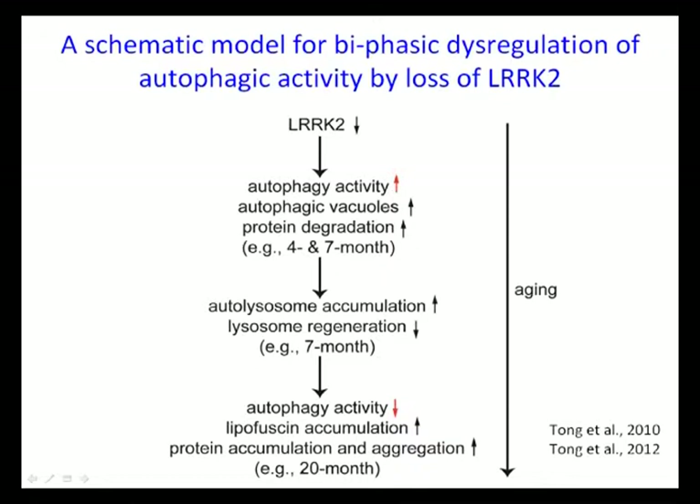Our interpretation for the kidney specificity of the phenotype in ARK2 knockout is that the kidney normally expresses the highest level of ARK2 among all organs examined — ARK2 levels in the kidney are about six times as high as in the brain. This is consistent with an important role of ARK2 in protein degradation and maintenance of protein homeostasis, since the kidney normally carries out more protein turnover. Therefore, loss of ARK2 leads to a more striking phenotype in the kidney than in the brain.